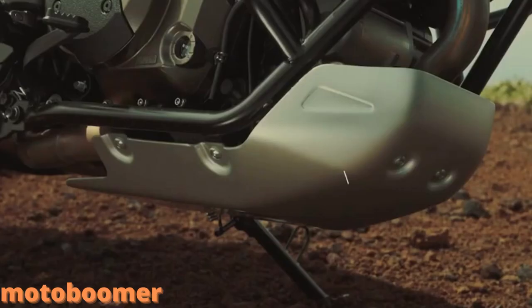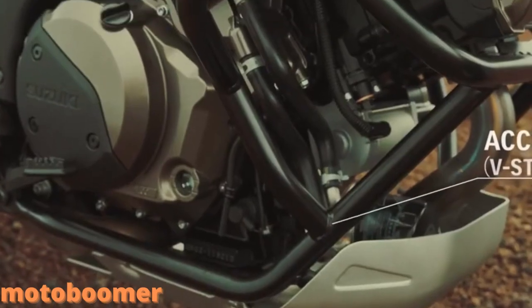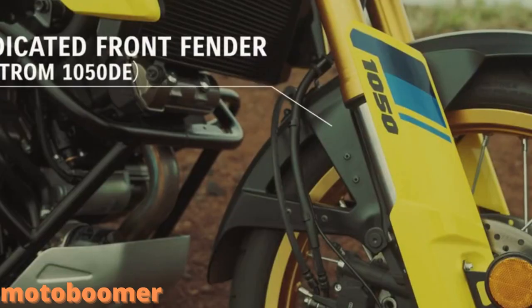The V-Strom's narrow and agile chassis legacy continues with a durable twin-spar aluminum frame with a new, longer, more rigid swingarm, which supports the new longer suspension resulting in greater ground clearance.